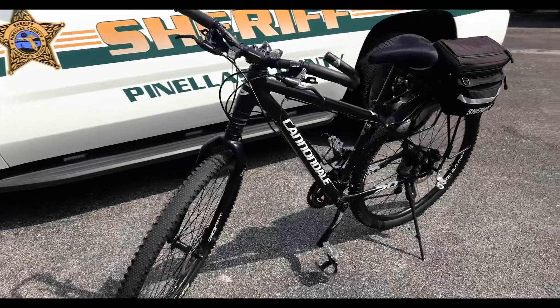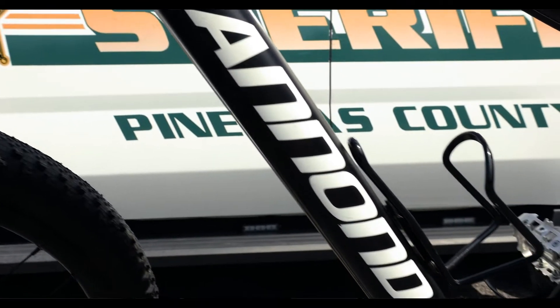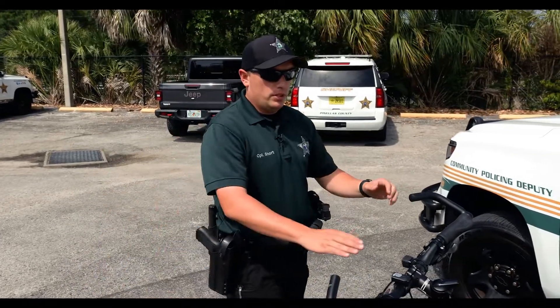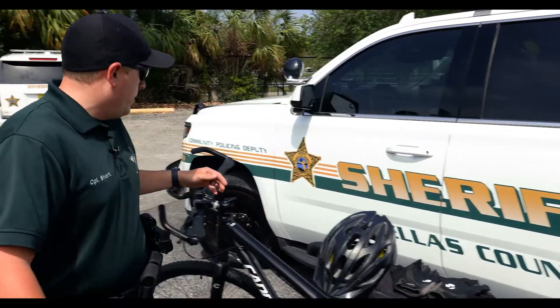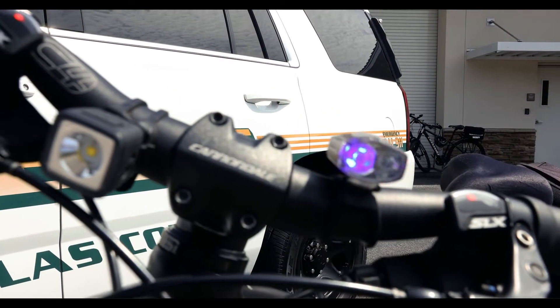To start off, we have our issued police mountain bike made by Cannondale. The CPOs in our unit carry this bicycle as well as the new Trek bikes. Just like any other typical bicycle, we have our headlamps on the front of our bikes and our rear light on the back. The only difference on the front of our bike is we have a little red and blue light if we need to show some sort of law enforcement presence while we're on the trail.